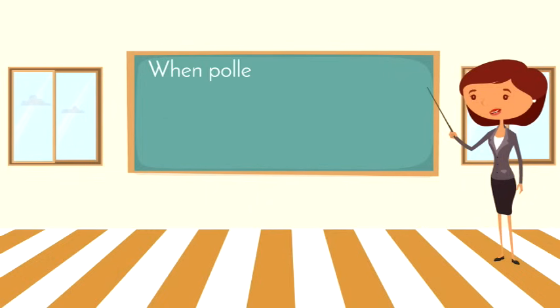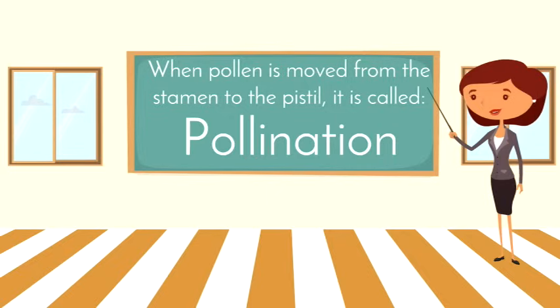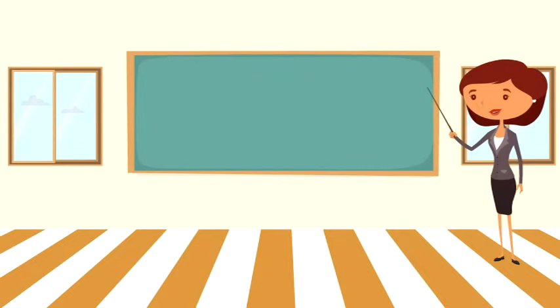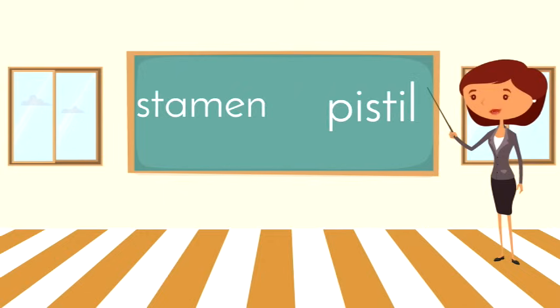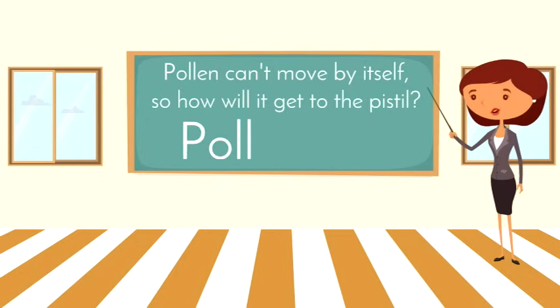When pollen is moved from the stamen to the pistil, it is called pollination. There are flowers that have both a stamen and a pistil, but there are some flowers that have only a pistil, and there are other flowers that have only a stamen. Pollen can't move by itself, so how will it get to the pistil? With the help of pollinators.